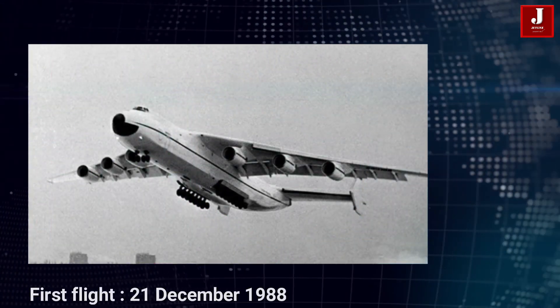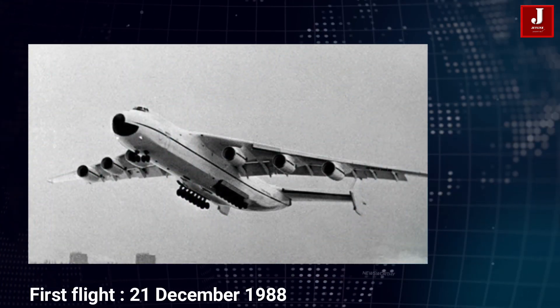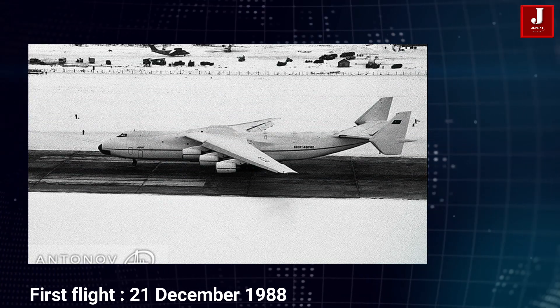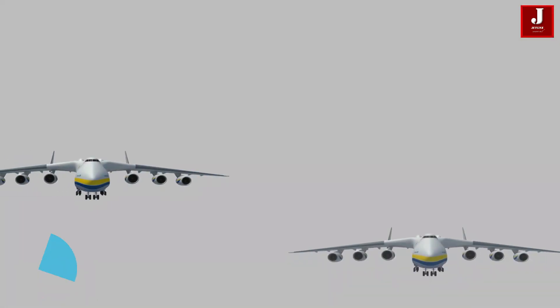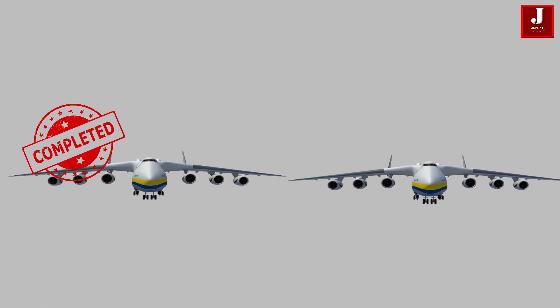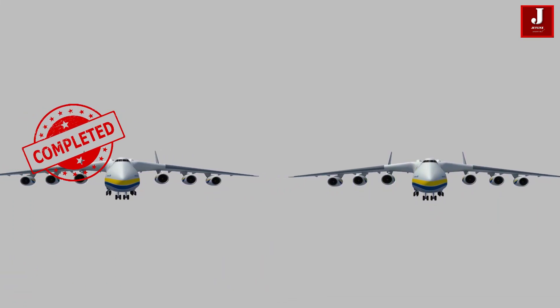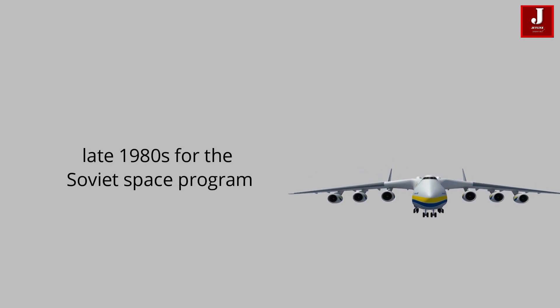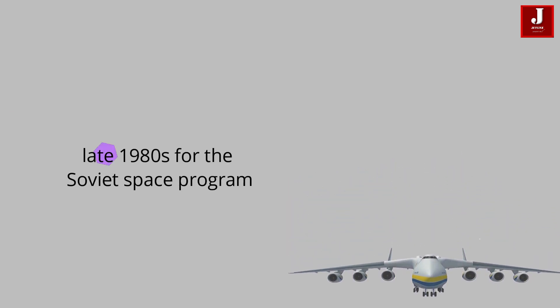The Antonov 225 took to the air for the first time on December 21, 1988. The company intended to build two planes, but only one, the Antonov 225, was completed. The second Antonov 225 was built in part for the Soviet space program in the late 1980s.